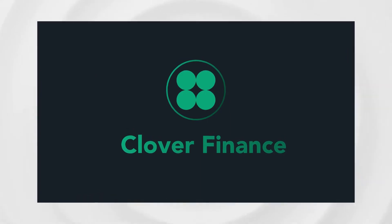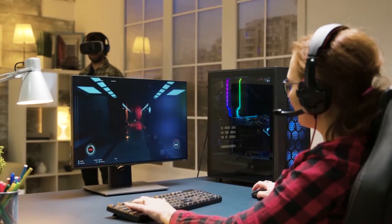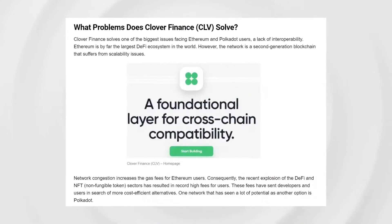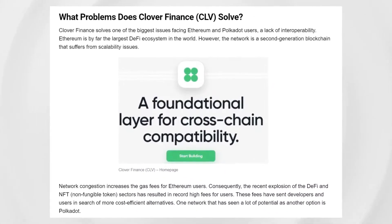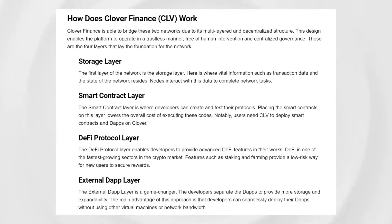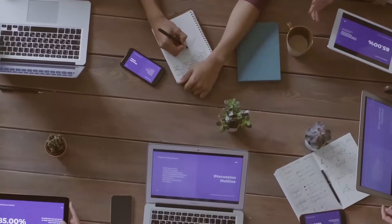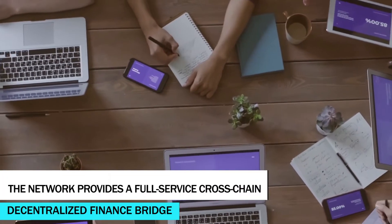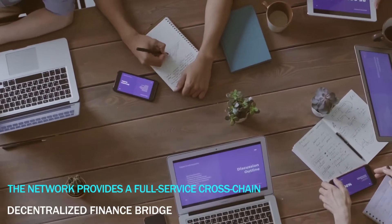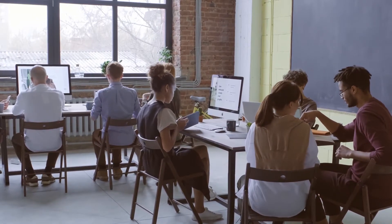Clover Finance was founded in May 2020, and its founders are known in the world of blockchain, gaming, and development. The project was created as a blockchain operating system that has a storage level, smart contract level, DeFi protocol layer, and eApp layer. The network provides a full-service cross-chain decentralized finance bridge and the portal to the world of DeFi, even for those who are just getting into the world of DeFi.